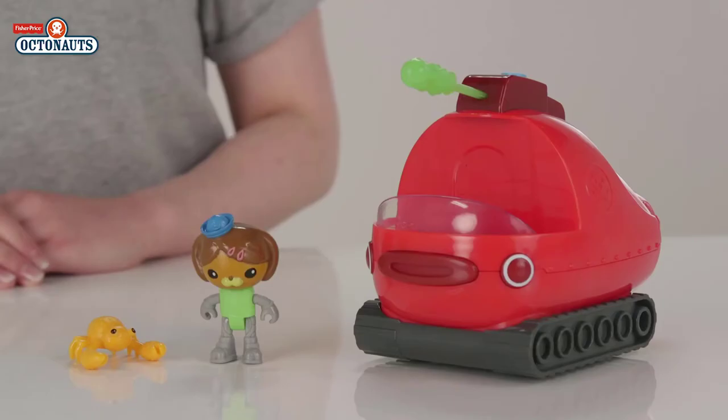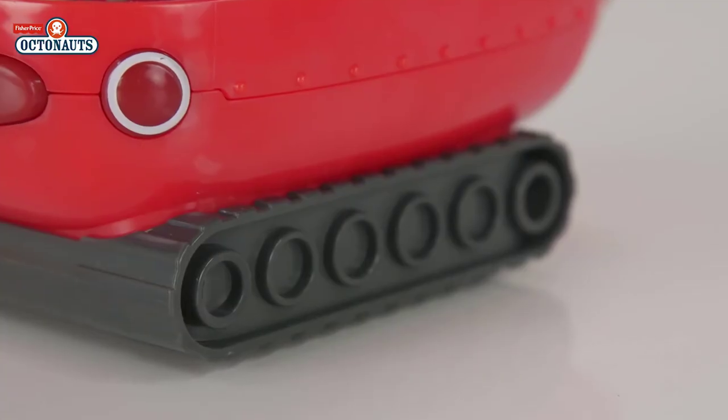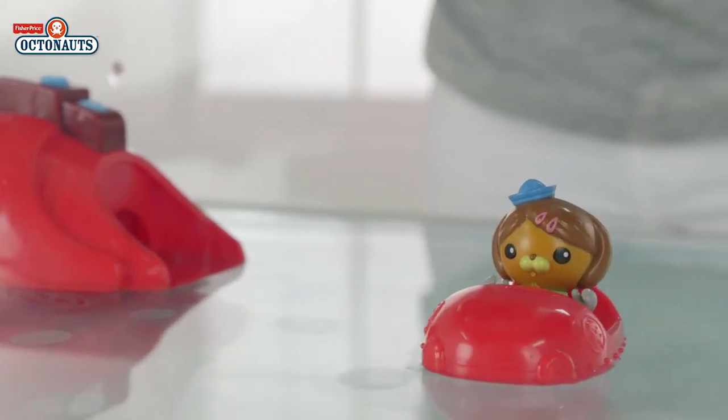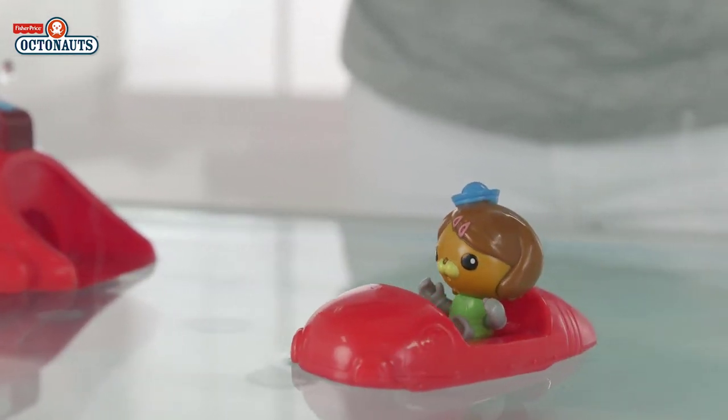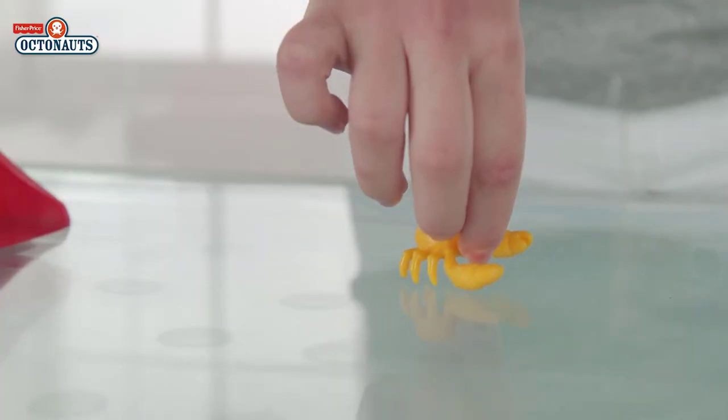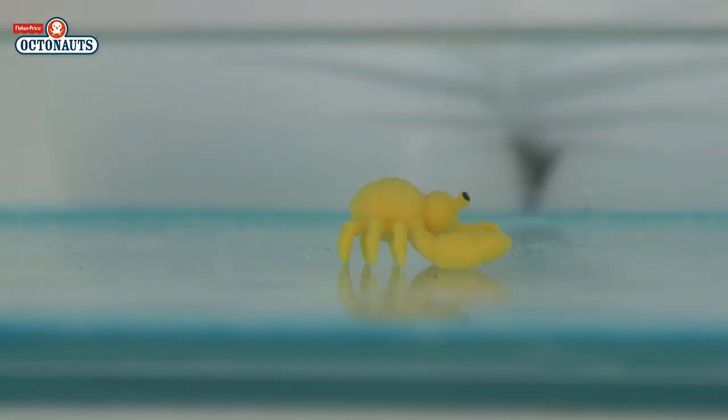Look who else we have — it's Gup X! Gup X is a tank and motors around on dry land on his chunky treads. Also included is the Octoski for short scouting missions and for squeezing into small spaces! Gup X is driven by Dashie here! Let's pop her in and launch her into the water! You also get this cute little coconut crab to rescue, or maybe to ride along!